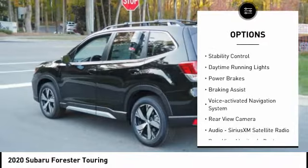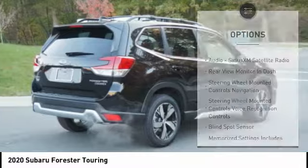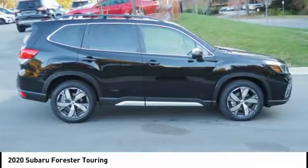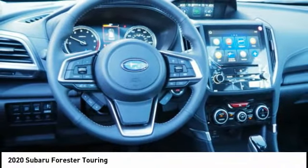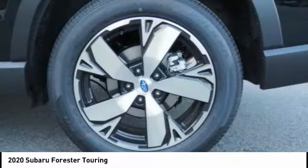Traction control, stability control, daytime running lights, power brakes, braking assist, voice activated navigation system, and rear view camera. This isn't just a vehicle — it's an experience. So stop in for a test drive today.